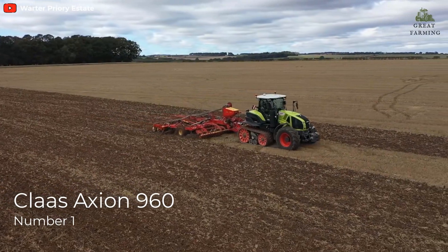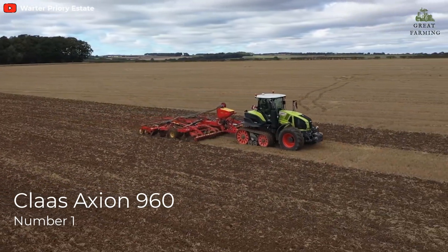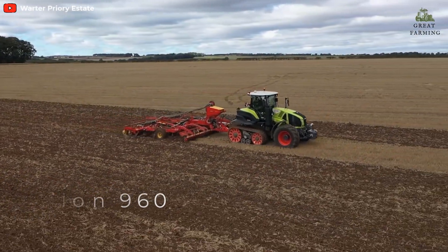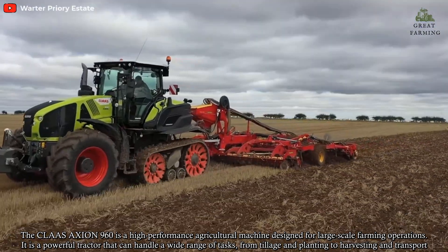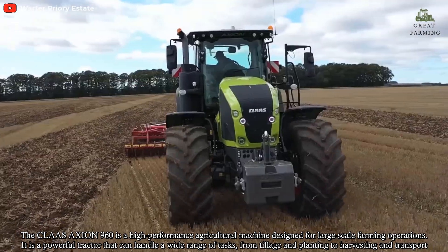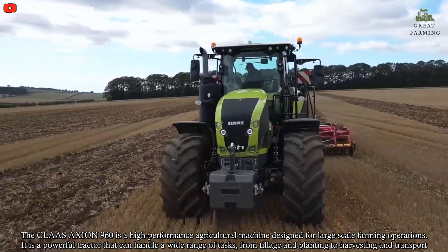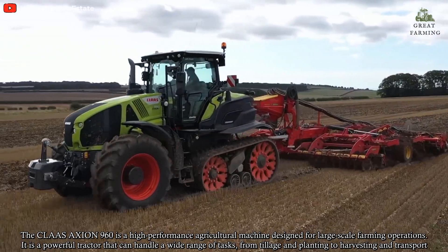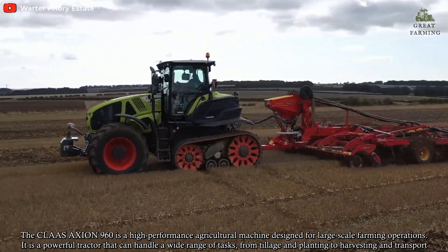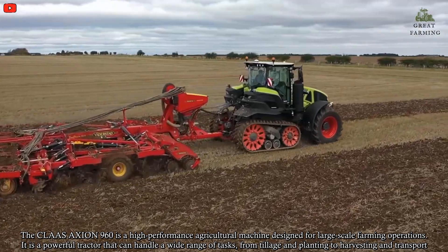Number 1: Claas Axion 960. The Claas Axion 960 is a high-performance agricultural machine designed for large-scale farming operations. It is a powerful tractor that can handle a wide range of tasks, from tillage and planting to harvesting and transport.